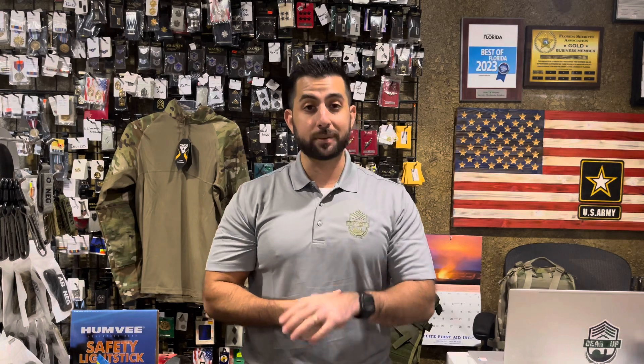We look forward to having all of you come see us during the holiday season. Visit us online at GearUpFL.com. Drop a comment below if any of these items caught your eye and what else you may want us to start carrying from Condor. Thank you guys — we hope to see everybody soon and hope everybody has a safe holiday season. Thank you.